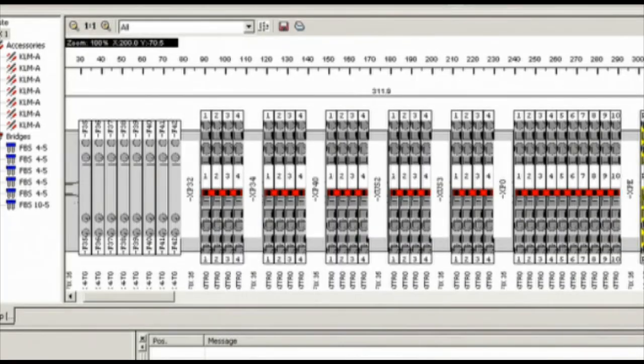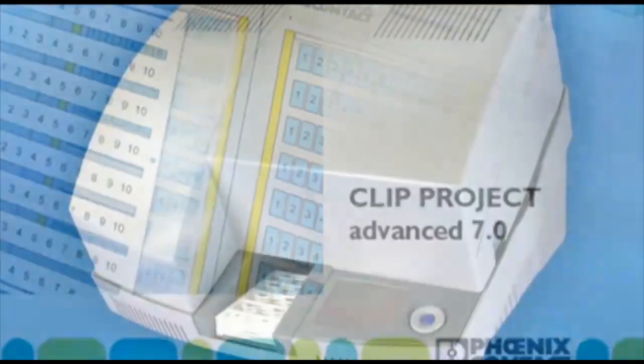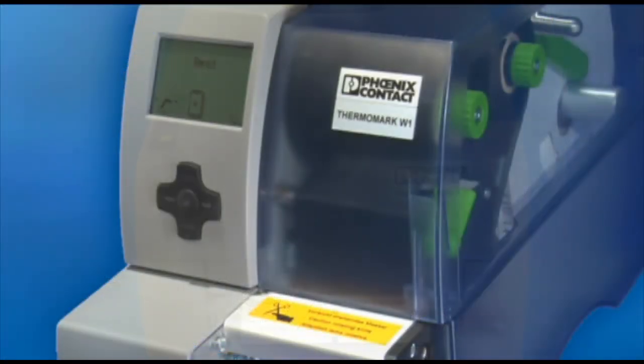The marking system includes Clip Project Advanced planning software, various printing systems, and the appropriate labeling material.